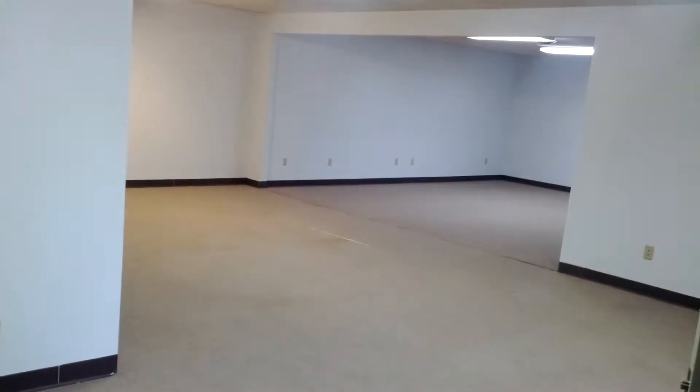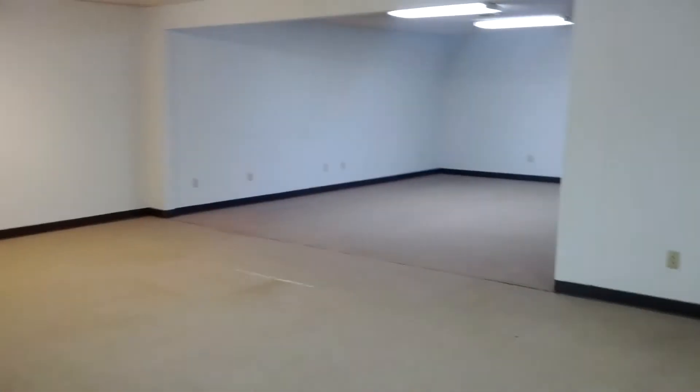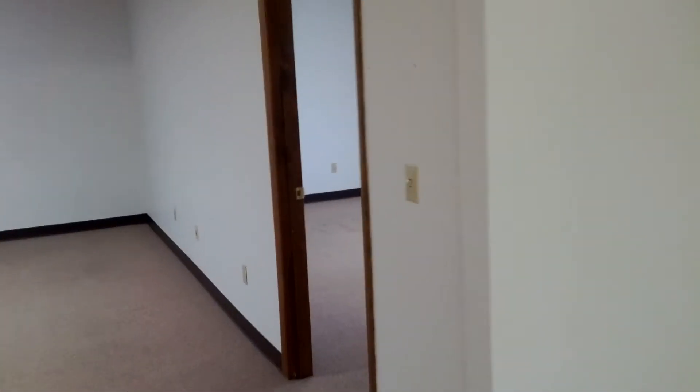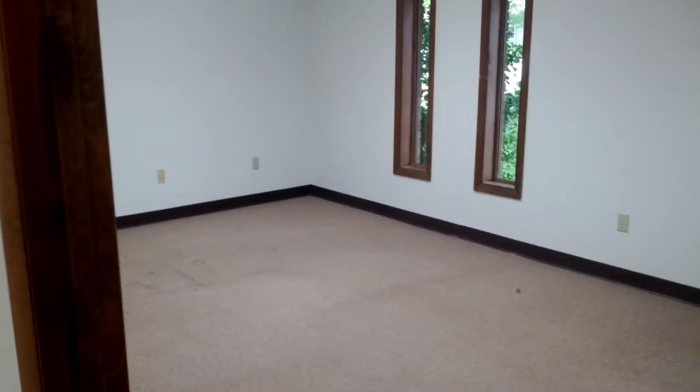Opens up into a very large office space here. You can see this is your other doorway to the outside. There's a conference room here, or you could use this as an office.